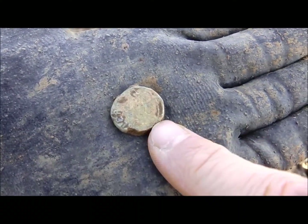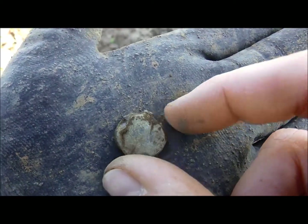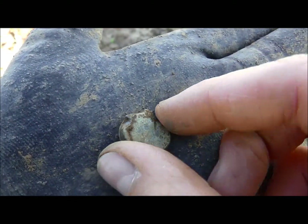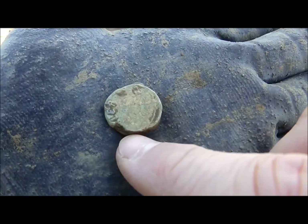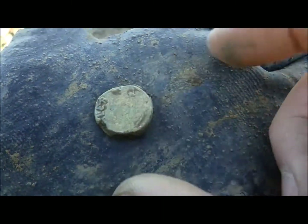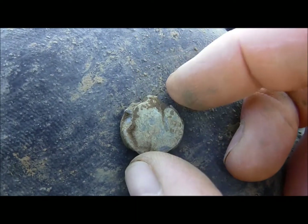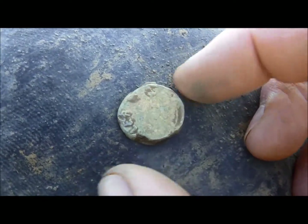The next find is a big lead back seal; unfortunately the imprints are quite weak. Here you can see 'L' and the next letter is an 'R' I think, but for a seal of this size it's quite a poor result. A lead back seal anyway — nice find.